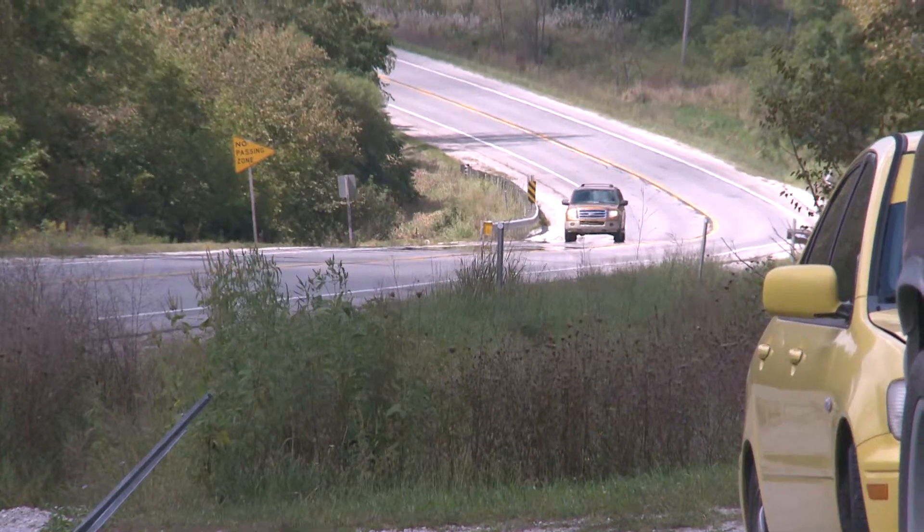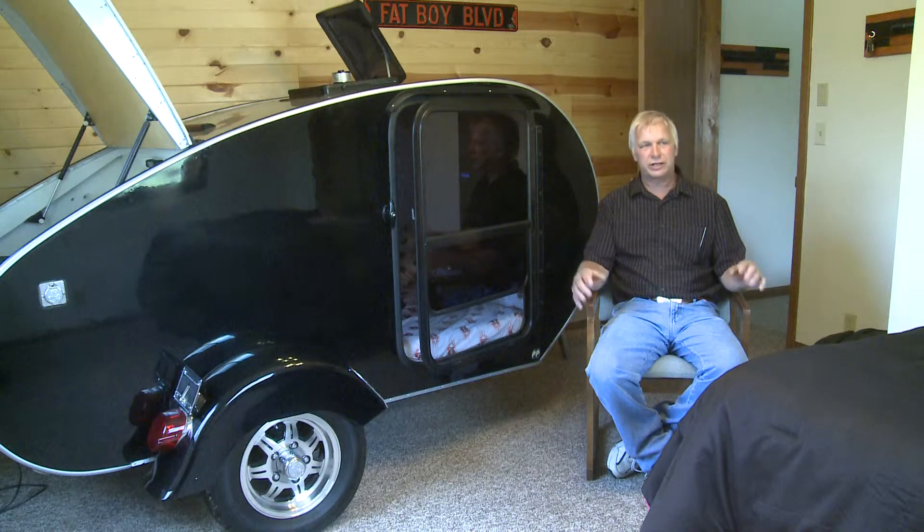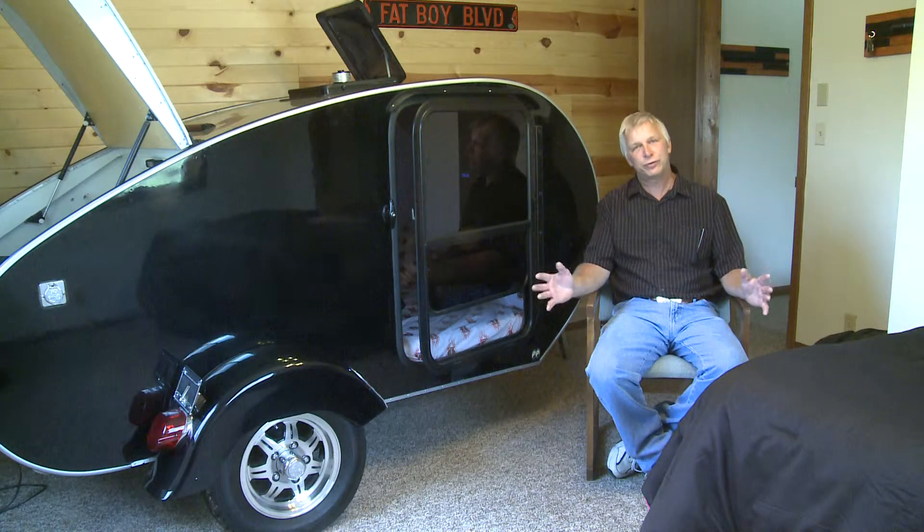He's found people will come here from places like California or Ohio for something unique. "People see us on the internet and they say, 'Oh, that's something different. We'd like to try that.'"